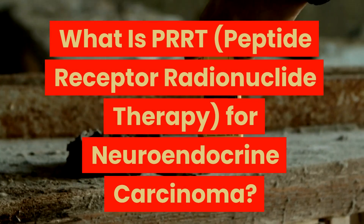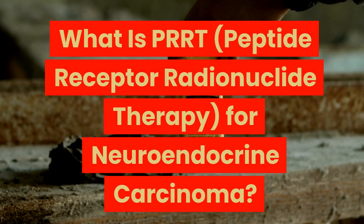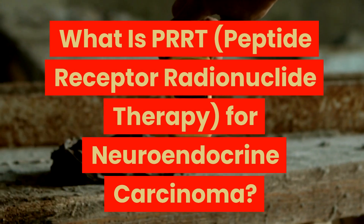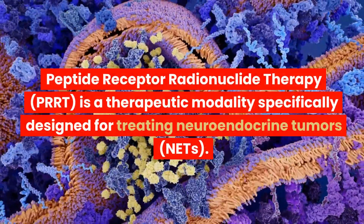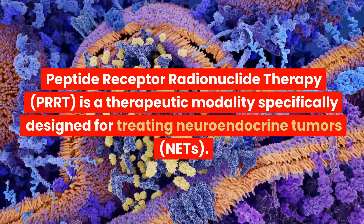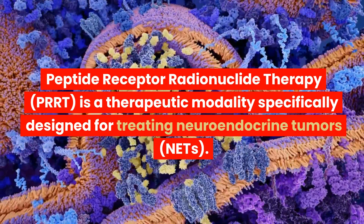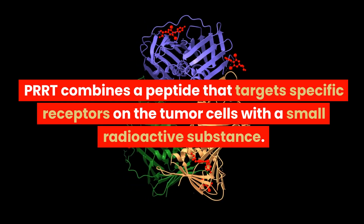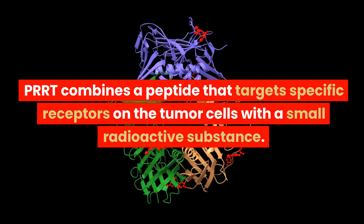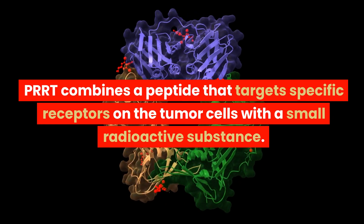What is PRRT, Peptide Receptor Radionuclide Therapy, for Neuroendocrine Carcinoma? PRRT is a therapeutic modality specifically designed for treating neuroendocrine tumors, NETs. PRRT combines a peptide that targets specific receptors on the tumor cells with a small radioactive substance.